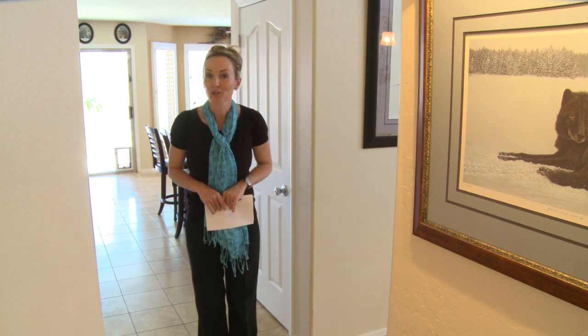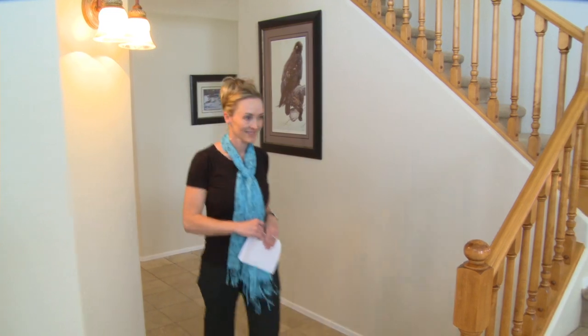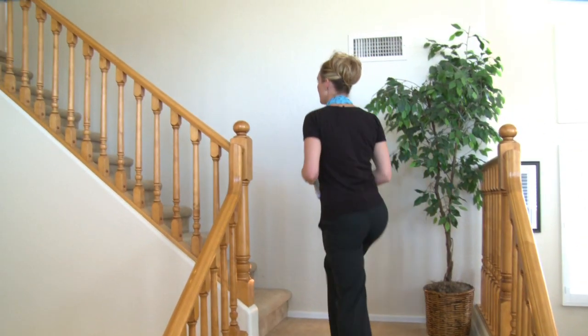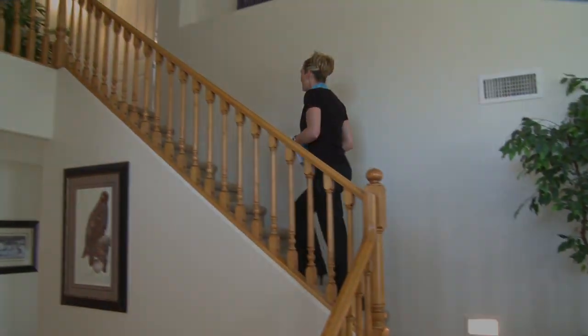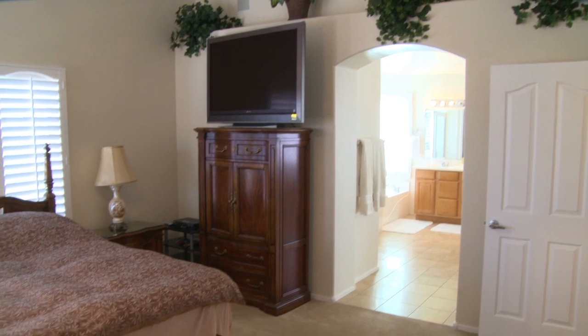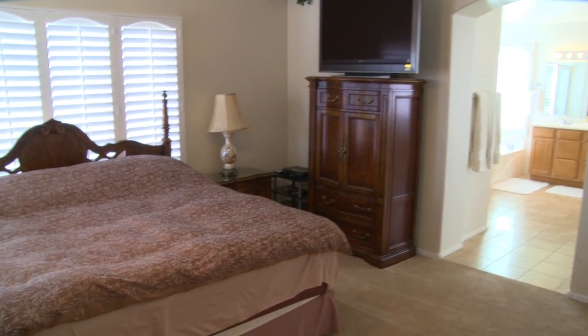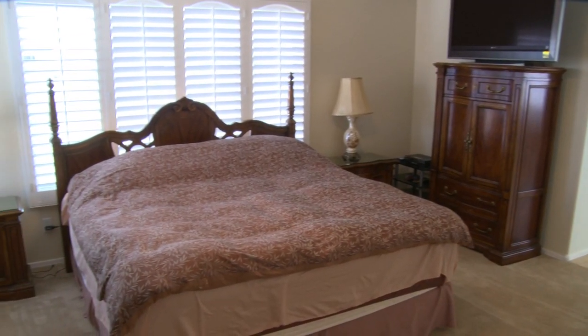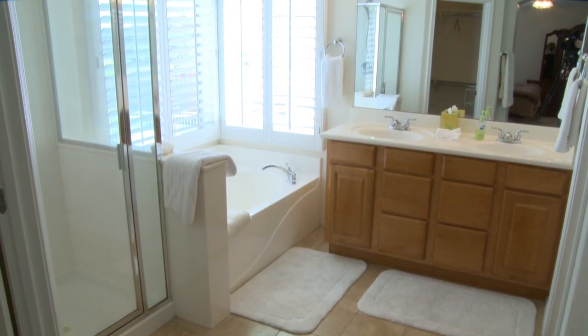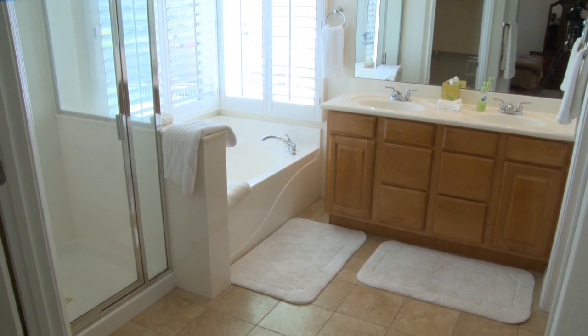Okay, let's go upstairs and take a look at the master retreat. Romantic with plentiful natural light, the master bedroom is oversized and a perfect retreat with beautiful views of the high Sonoran Desert. Not to disappoint, heaven is found in the pamper-yourself-perfect master bath with oversized soaking tub.